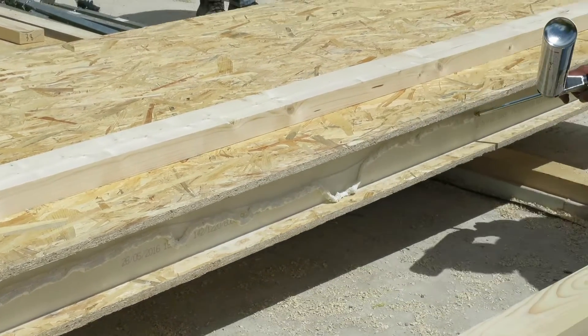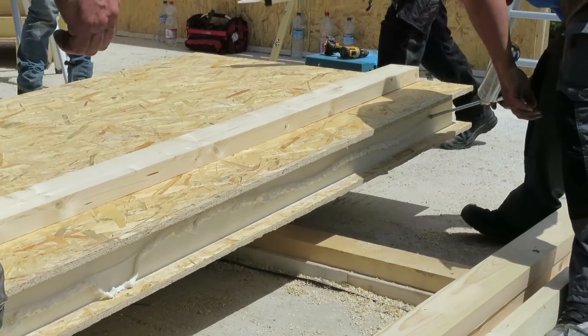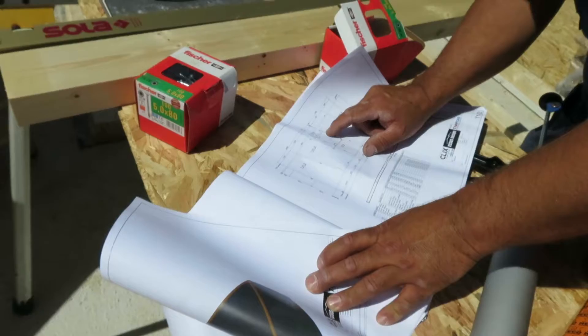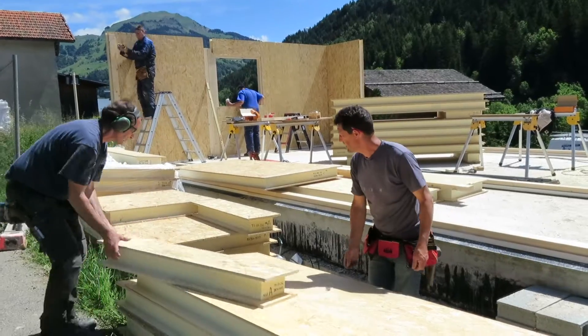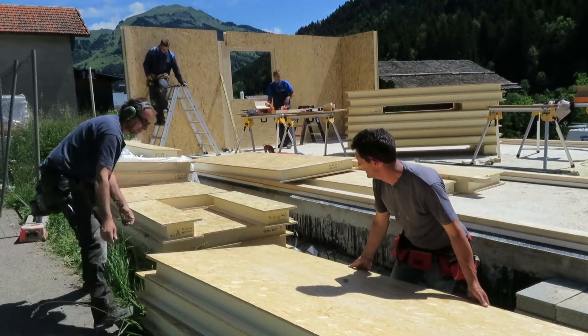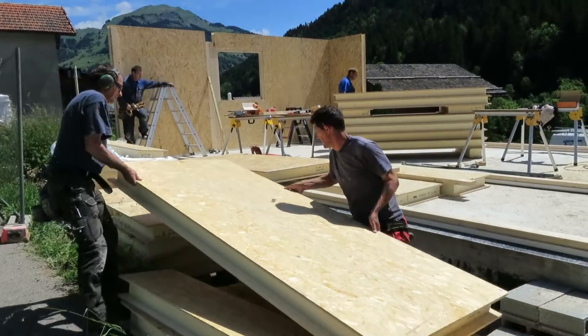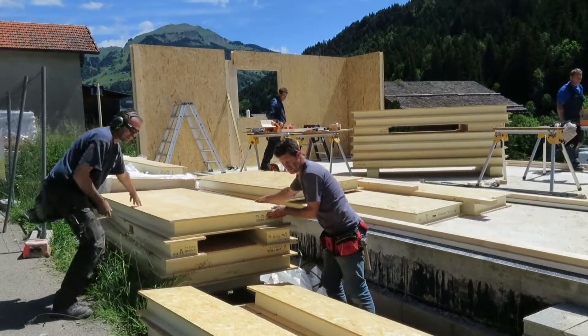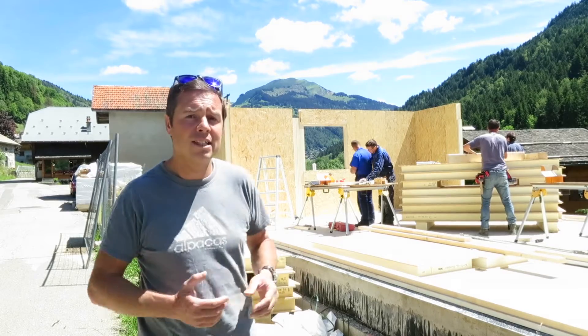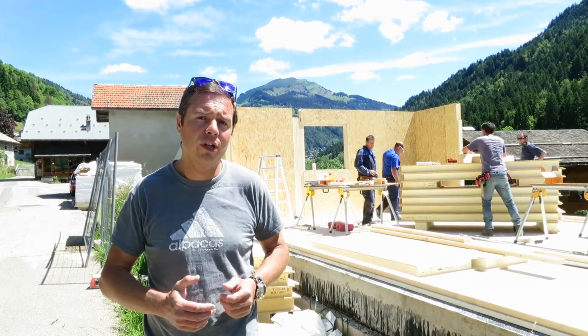It's a highly insulated envelope that we create with these insulated panels. They go up very quickly, but the precision of the engineering and the cutting is paramount to how we actually install these. As you can see, we've got a team who are putting these up. It's just gone mid-day and we've already got this far, and hopefully we'll see a lot more as the day progresses.